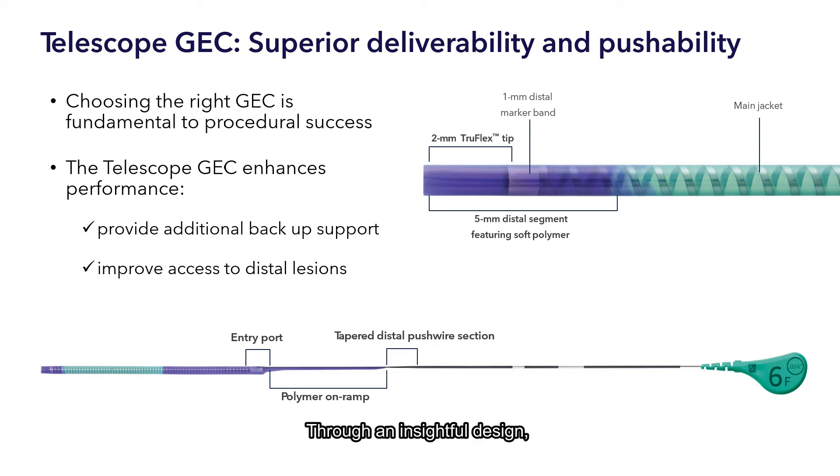Through an insightful design, the Telescope GEC has superior deliverability with a strong pushwire and coil-reinforced distal segment. This maximizes the force transmission along the catheter for increased pushability. The extruded TrueFlex soft polymer tip responsively deflects and provides flexibility.